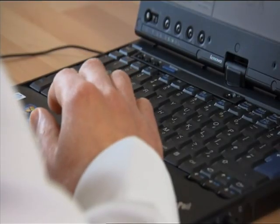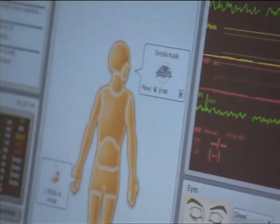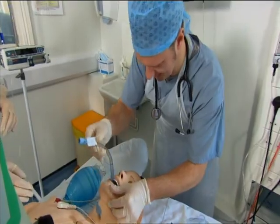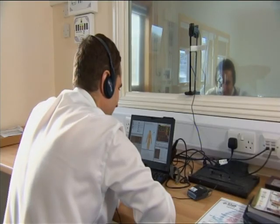A fellow doctor orchestrates the session. He can manipulate the way Simman responds and be Simman's voice, throwing in unexpected challenges. You can change his heart rate, you can change his heart rhythm. He really is incredibly, almost sometimes frighteningly, lifelike.